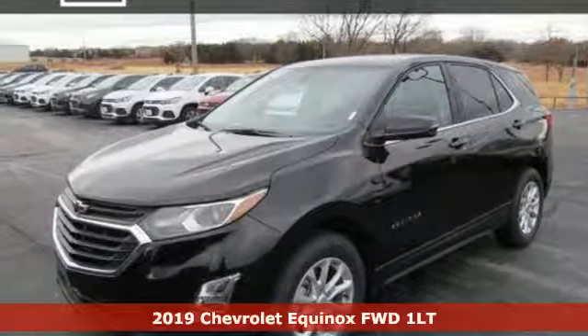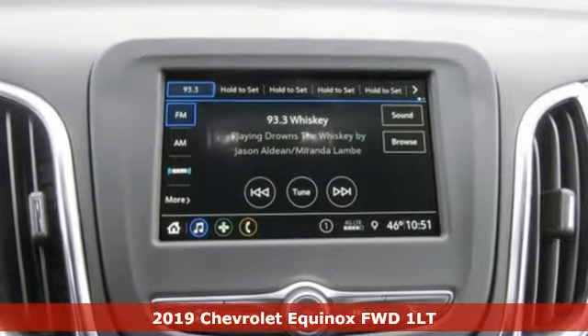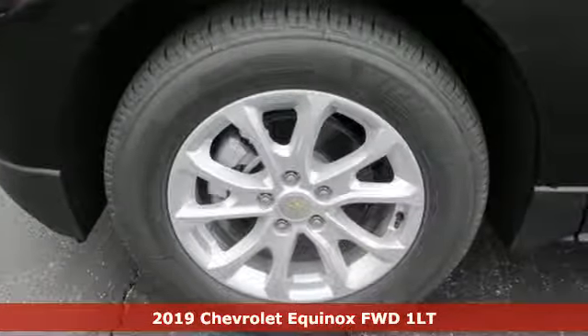Here's a new 2019 Chevrolet Equinox. Stylish, energized, and ready for takeoff, this is a multitasker that doesn't compromise.